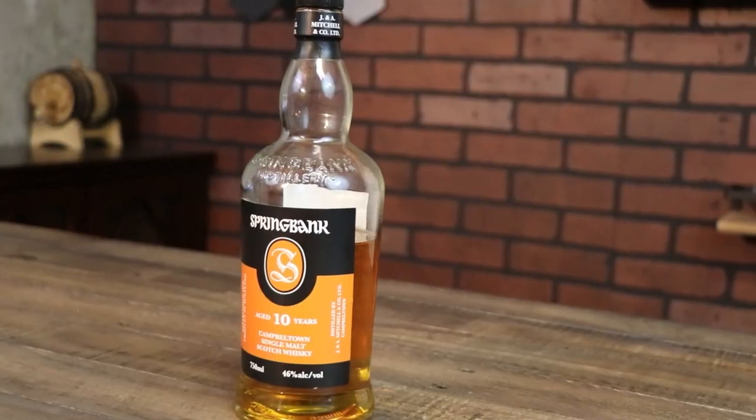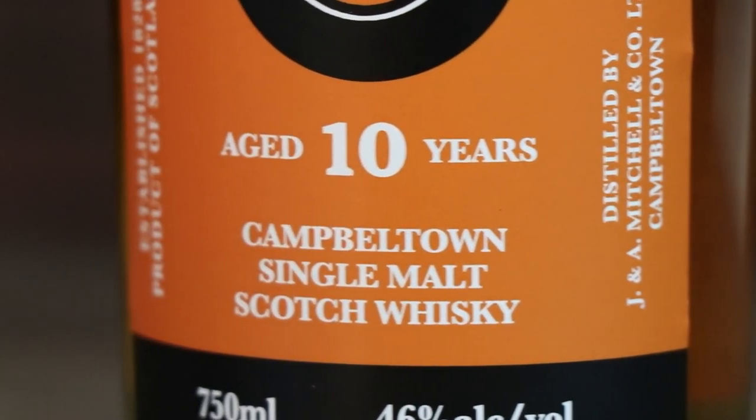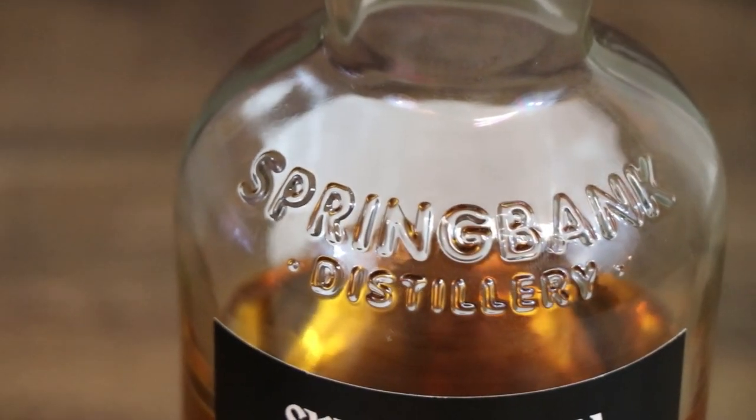For years you guys have been asking me to review Springbank, and today I'm finally going to do it as I talk about the Springbank 10. Hello everybody and welcome to the Whiskey Dictionary, where I do the research to try to teach you a little something about what you're drinking. Today we're going to be talking about Springbank — a whiskey I have been wanting to review for five and a half years. People have been asking me to do this one since my episode on Macallan, so this is definitely a long time coming.